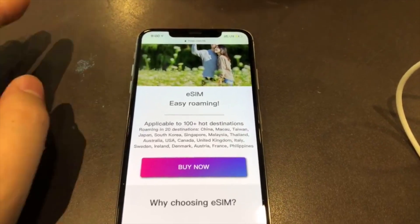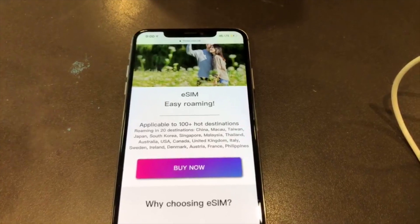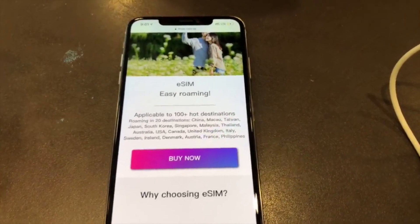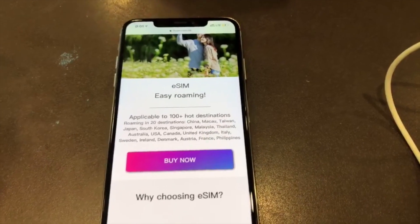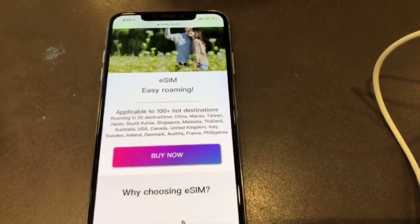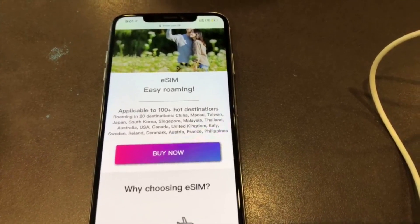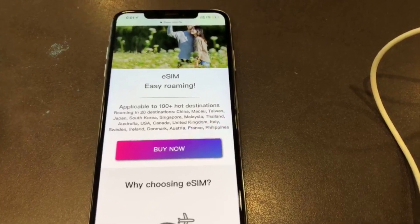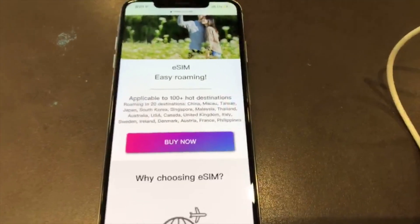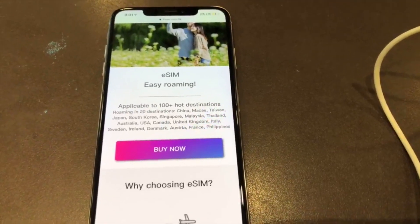For each device, you get 500 megabytes of 4G roaming data, and then the fair use policy kicks in and your speed will be reduced to 128 kbps. That's basically the speed of a 2G connection — just sufficient for messaging apps.